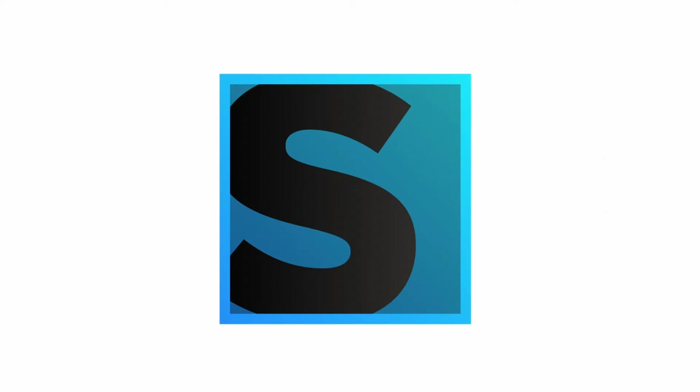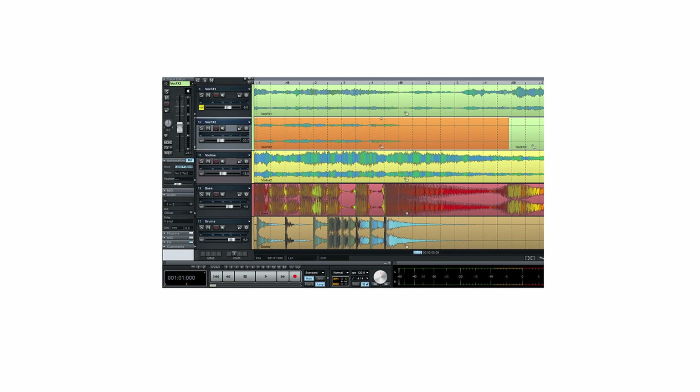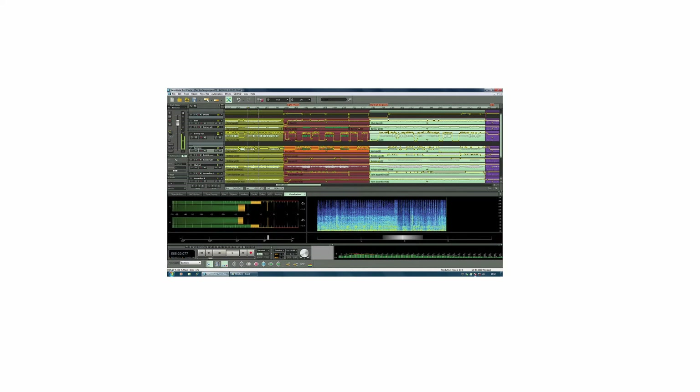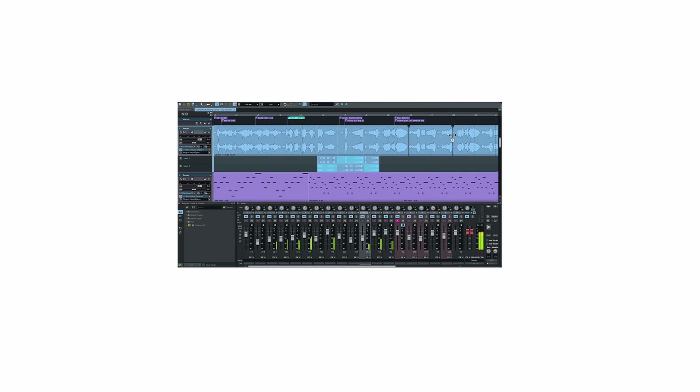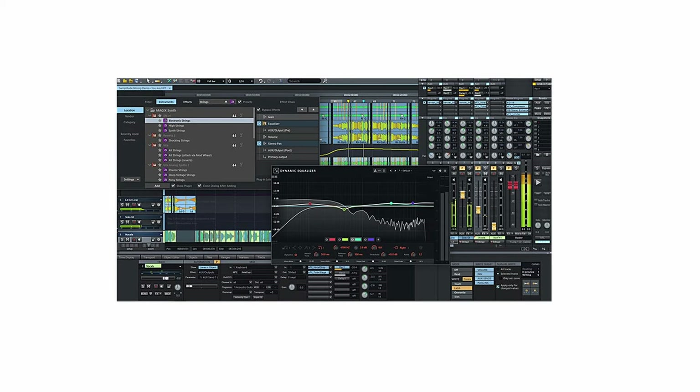Samplitude offers a high-end interface focused on audio editing and mastering, making it a staple for sound engineers and audio professionals. Although it's not commonly used for music creation, it is used in audio post-production for film and television. Released in 1992, Samplitude is perfect for creating complex sound design and voiceover work required in narrative-driven games.